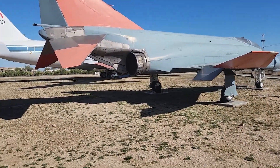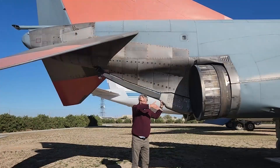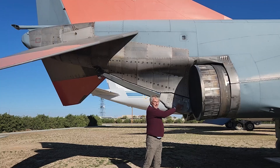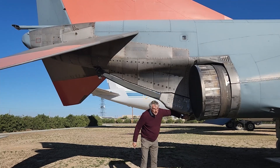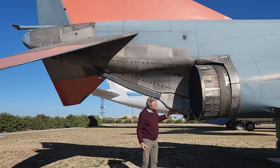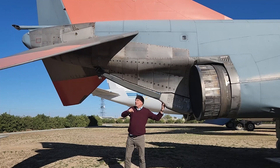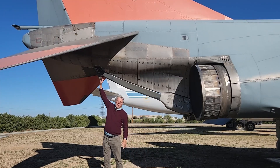Next, we got to examine close up and personal the arrestor hook on this F-4 Phantom II. It drops down — there's a hinge right here that lets it drop. There's a little piece of sheet metal that keeps the wind from sucking through this open section. When it drops, it hangs below the aircraft, and the entire weight of the aircraft gets grabbed on this hook.